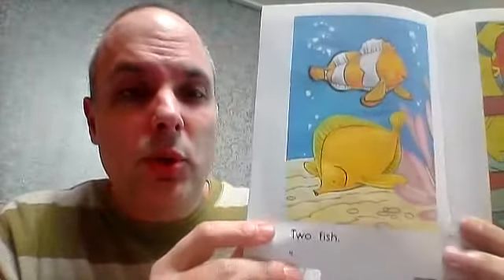Two fish. Two fish. Two birds. Two birds.